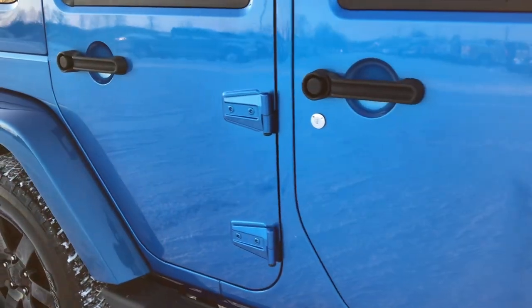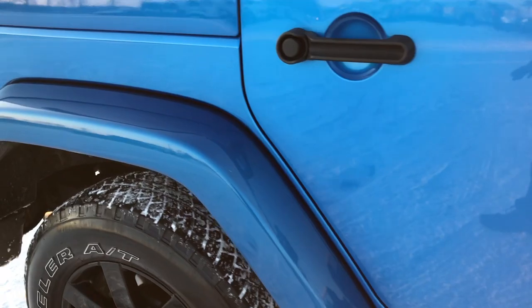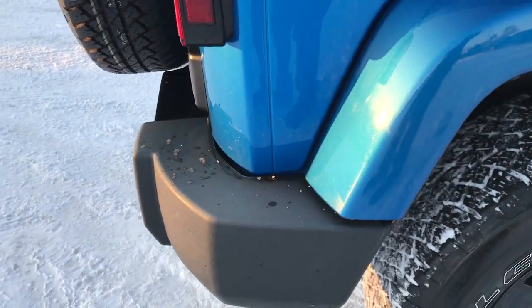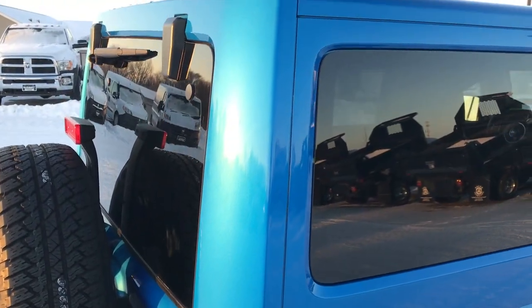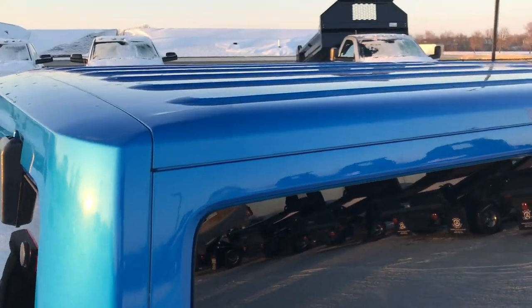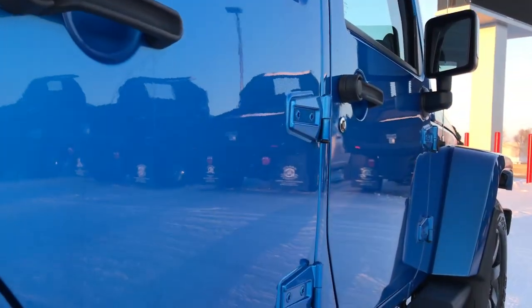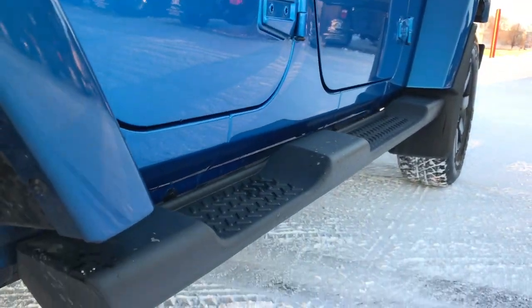How reflective and glass-like and mirror-like that paint is. We take these HD videos so if you are far away, or even close by and just cannot make the trip down, you can still see the vehicle, hear the vehicle, and get a good idea of the overall condition, color, and quality before you even get here. I didn't see any dents or dings down this side.